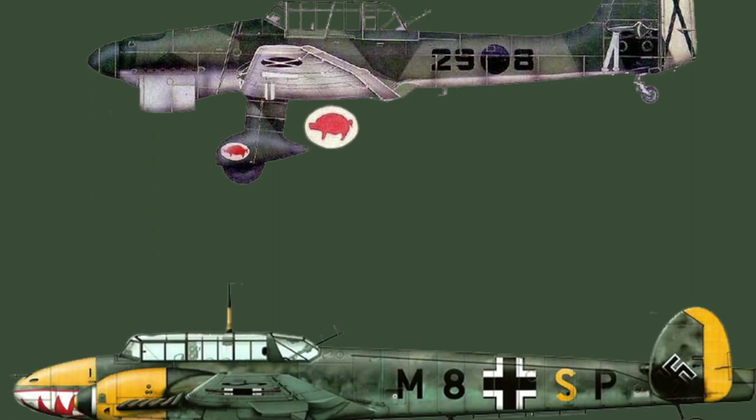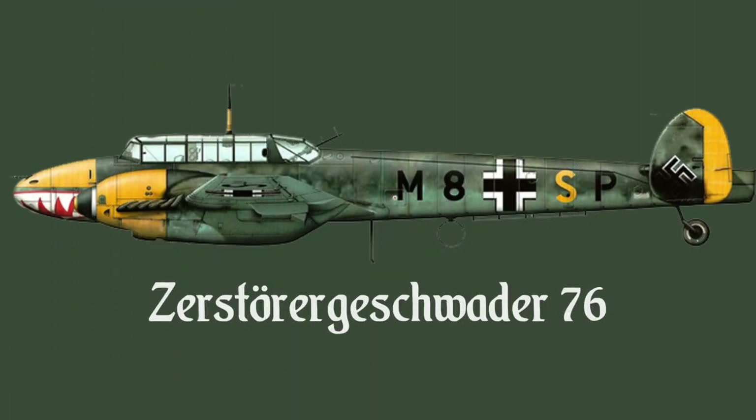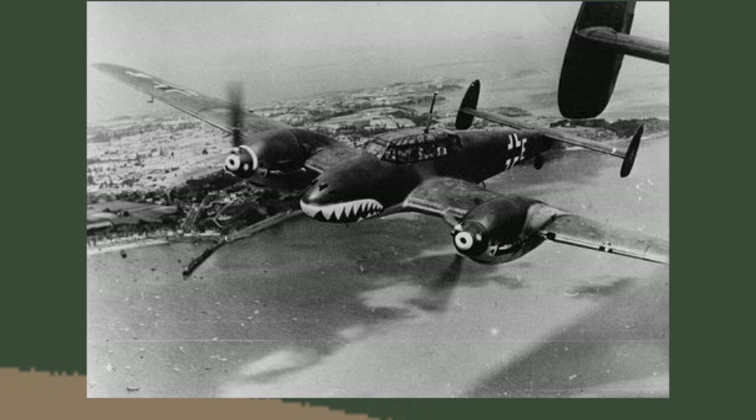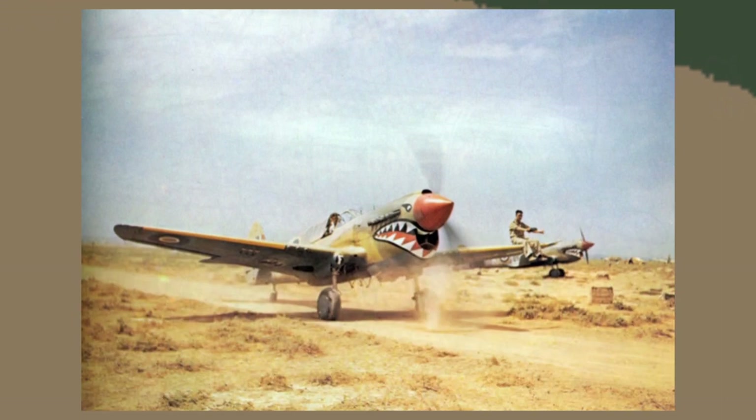Like this Stuka from 1939 with a small pig on the landing gear fairing. One squadron, the ZG 76, who flew BF 110s — a twin-engined heavy fighter — was spotted by the 112th Squadron RAF pilots in North Africa sporting a very aggressive shark mouth. The squadron in turn copied the design on their P40 Warhawks.